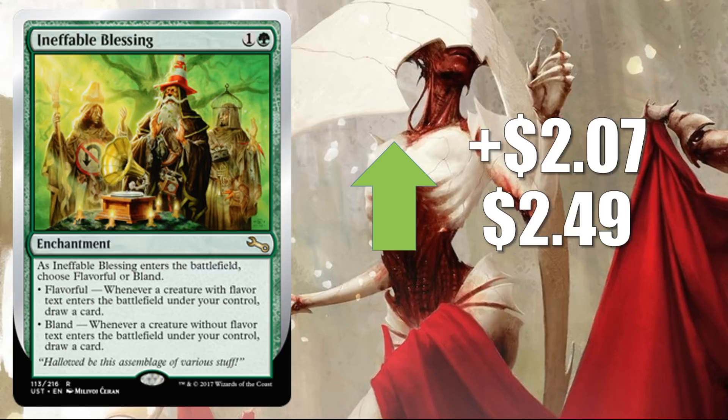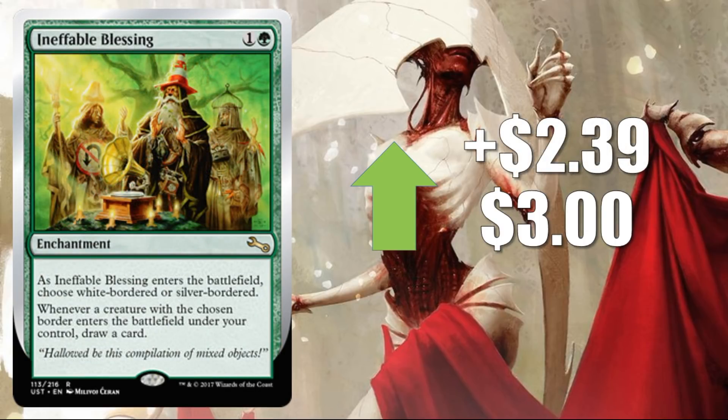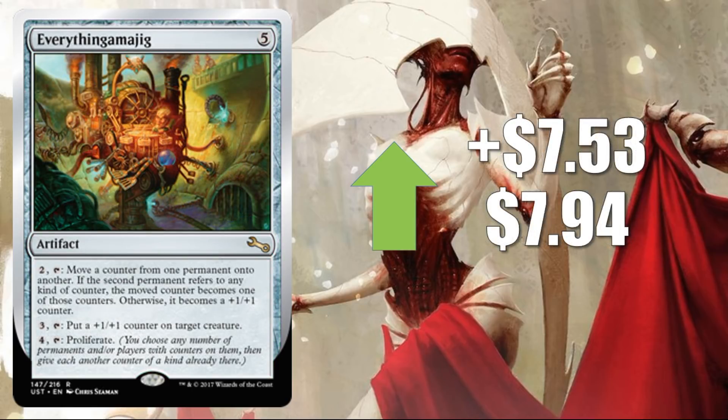Number 4: Ineffable Blessing — the flavorful or bland variant — up $2.07 to $2.49. That's a pretty significant increase percentage-wise and this is one of the better versions of the card. Number 3: Everythingamajig — the add one mana of any color to your mana pool variant — up $2.13 to $3.00. Percentage-wise, a huge increase. Number 2: Ineffable Blessing — the white or silver-bordered variant — up $2.39 to $3.00. Perfect for silver-bordered cube. And finally, number 1: Everythingamajig — the Proliferate variant — up $7.53 to $7.94. Great for the counter decks out there in Commander, and those are pretty popular, so you can imagine this card would be popular among those players.